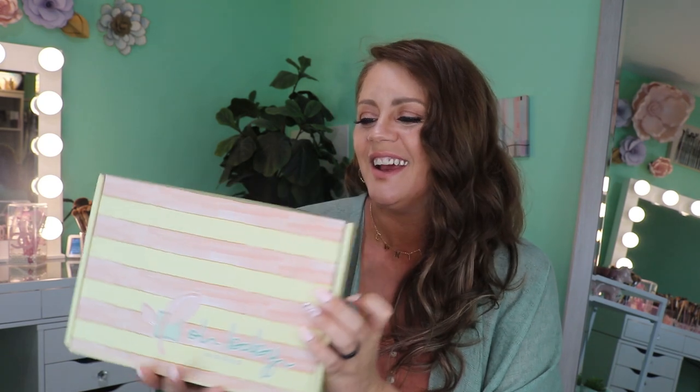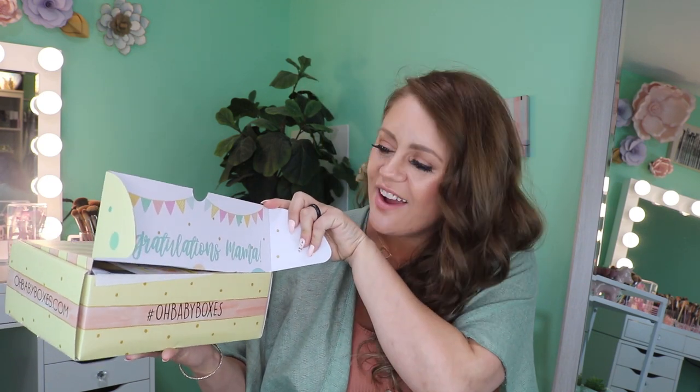Alright guys, I think it's time — let's dive into this Oh Baby Box. I have to say it is the cutest box. It says hashtag 'treat yourself mama.' OhBabyBoxes.com is the website, I will link this down below. I'll also try to get a discount code. Inside it says 'congratulations mama,' has all their social media, and says 'win a free box each month' — snap your best photo, tag them on Instagram using hashtag Oh Baby Boxes and they'll announce a lucky winner monthly.